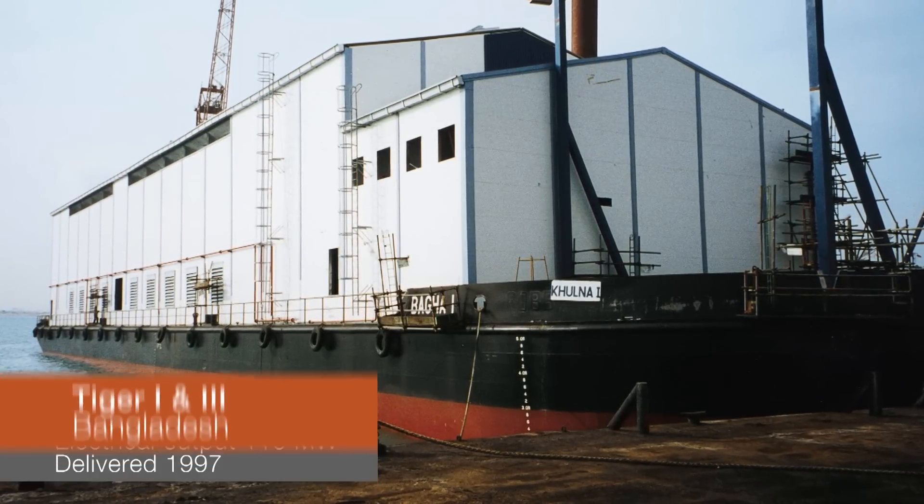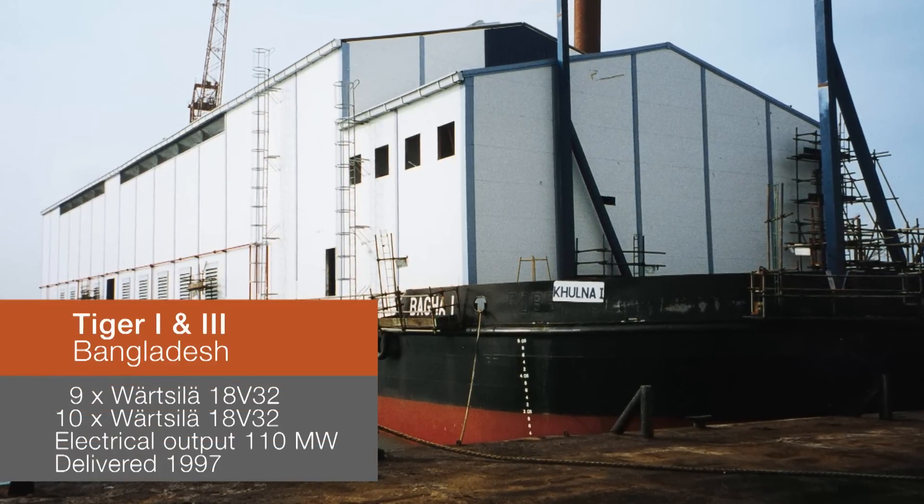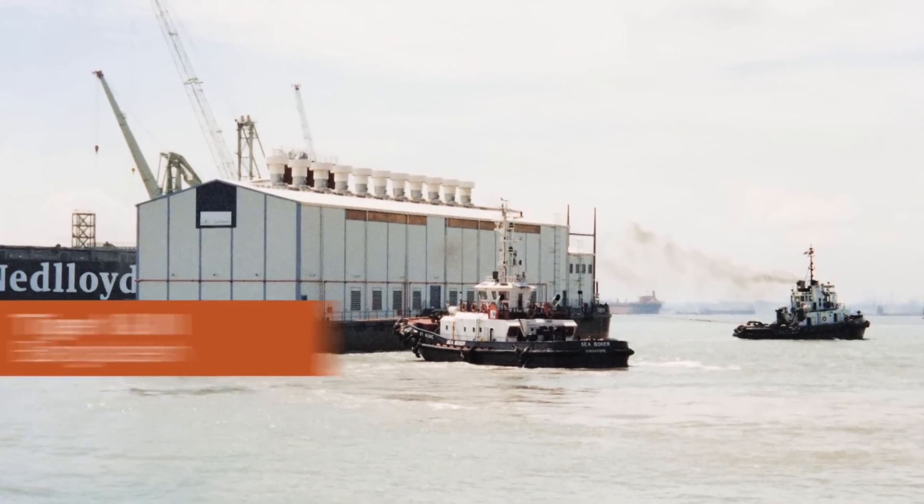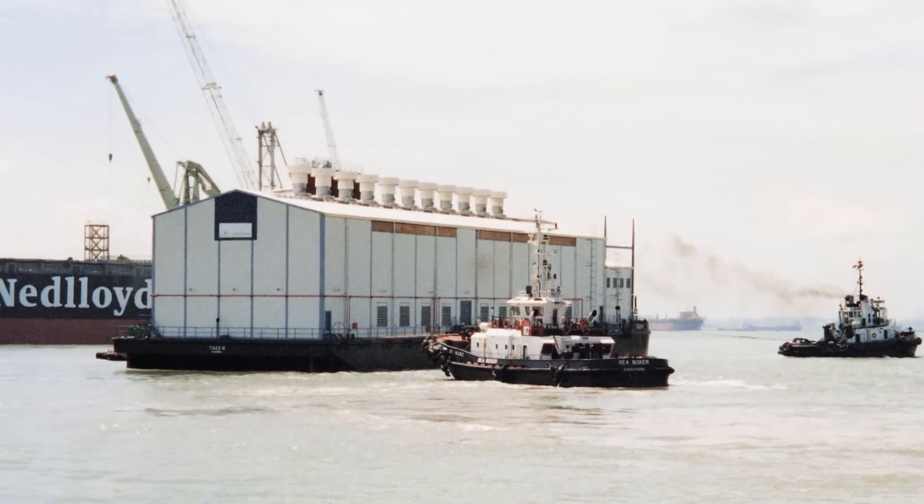The Kulna power plants in Bangladesh, Tiger I and Tiger III, are designed and constructed for operation in extreme site conditions, at high temperatures and in seawater.